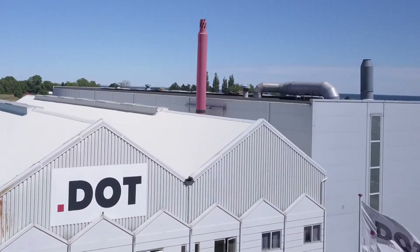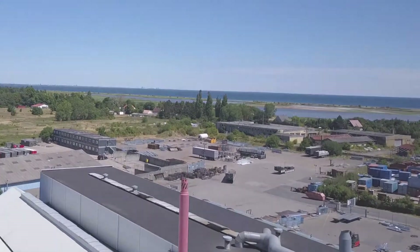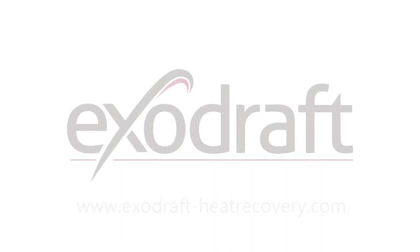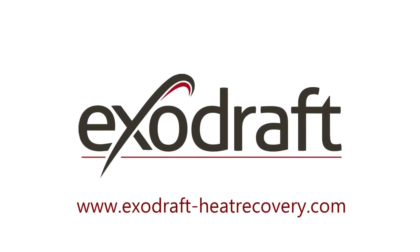Heat recovery is simply good common sense and benefits both the economy, operations, as well as the environment. Visit ExoDraft-HeatRecovery.com to find out how to utilize your excess heat and contact us today.